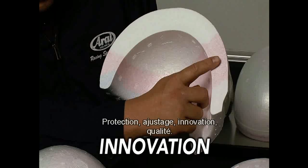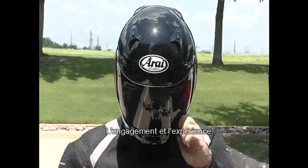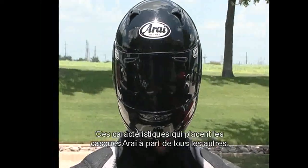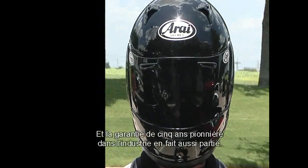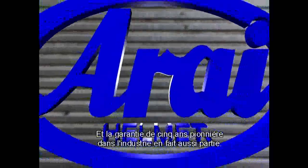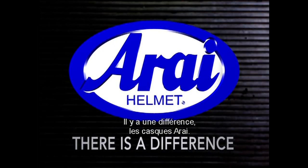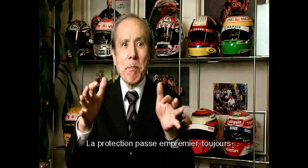Protection, fitment, innovation, quality, dedication and experience. These are the characteristics that separate Arai helmets from all others. Not the least of which is an industry-leading five-year warranty. There is a difference. Arai helmets. Putting protection first, always.